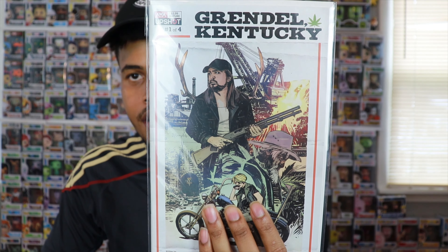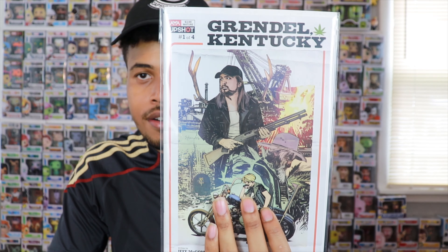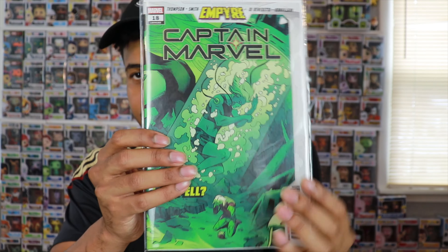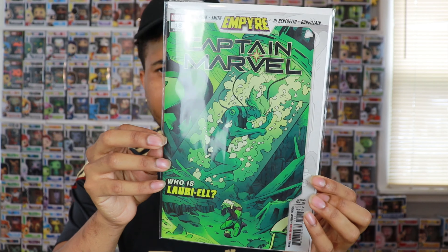Up next I want to show you guys some things that came in the mail through pre-orders. I got this new book Grendel Kentucky — I heard it's a very good story. I got cover A and also cover B, which is very dope looking. I'll check it out and let you guys know if it's any good. I also got Captain Marvel number 18, the second printing. Happy to track this down — I think there's a first appearance of L'Oreal in there.